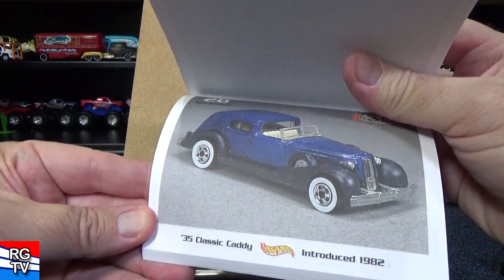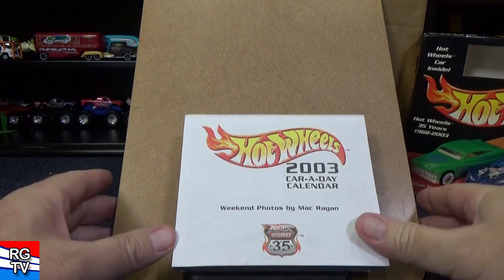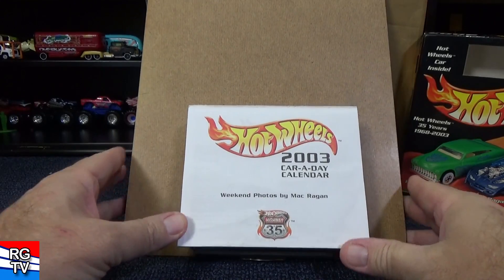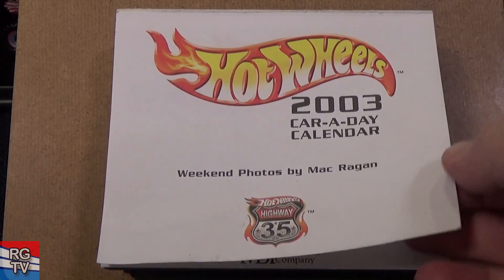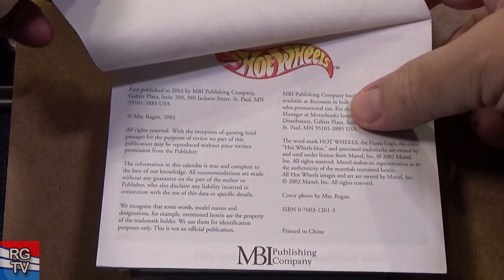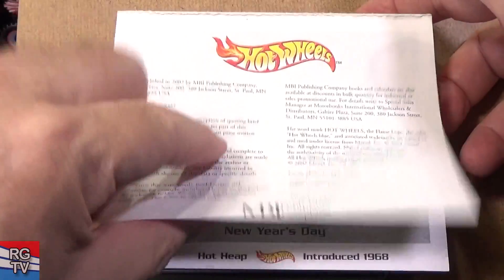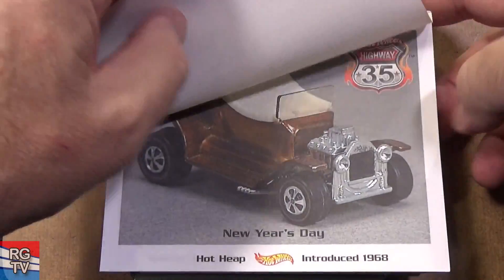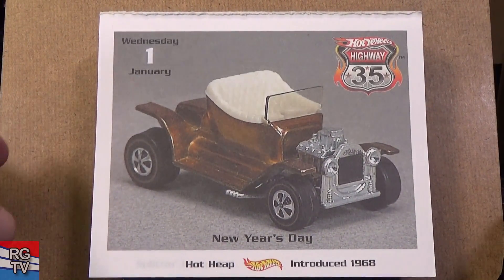You get a sneak peek — hey look, classic caddy! Let me set this up and get a good angle. These images all look okay on camera. I'm not saving any of these pages. This is published in 2002.